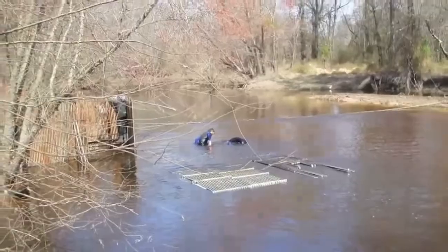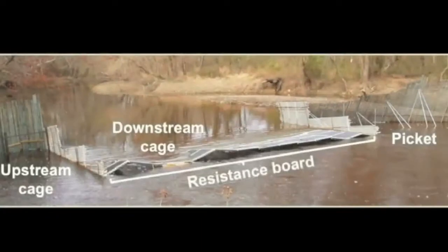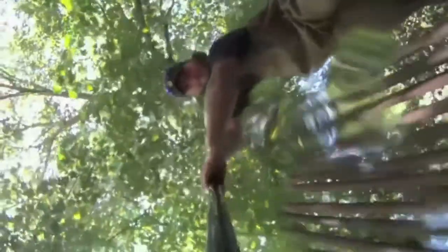We installed a fish weir spanning the river channel at the Cherry Hospital Dam removal site. Fish immigrating from the Neuse River were funneled into the upstream cage, while fish emigrating from the Little River were funneled into a floating downstream cage. Our weir was composed of a resistance board weir and a traditional picket weir. Resistance board weirs allow boats to pass, withstand higher flows, and are much easier to clear debris from than picket weirs. We check the cages throughout the day and into the night, seven days a week, from March through May.